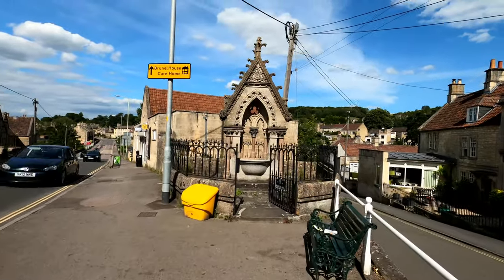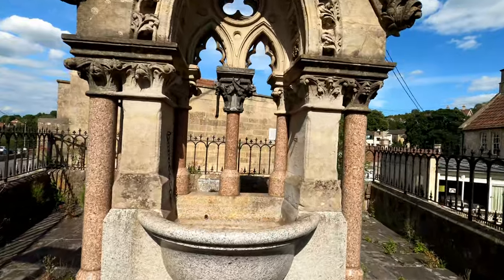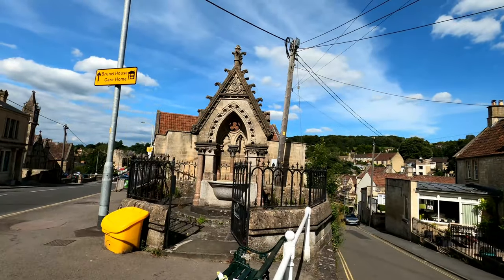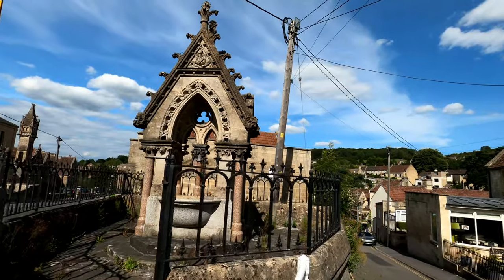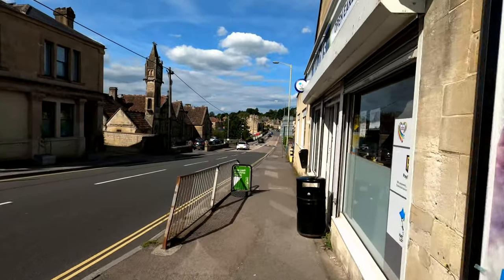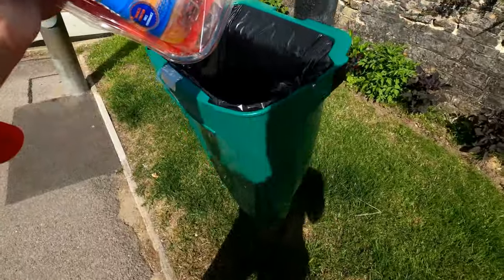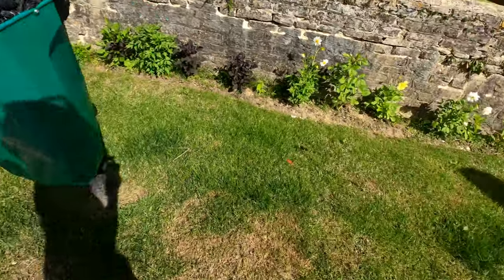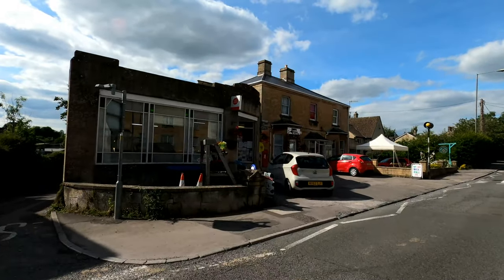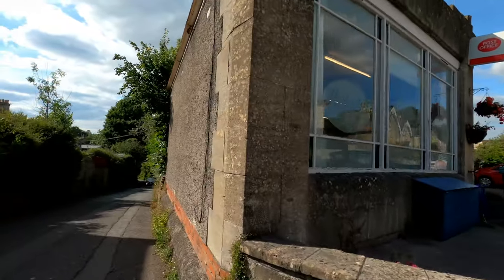There's something here like a spring, wishing well, or water faucet - it's not in use now and doesn't look very drinkable anyway. Going to the newsagent here to stock up on a drink. Got some more rubbish to chuck away. That's the post office, and I'm just going back on trail down this way.